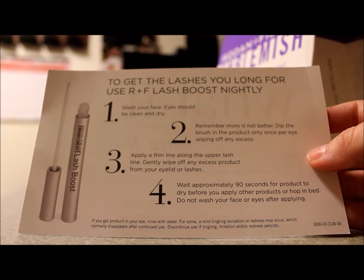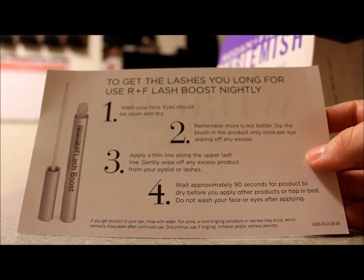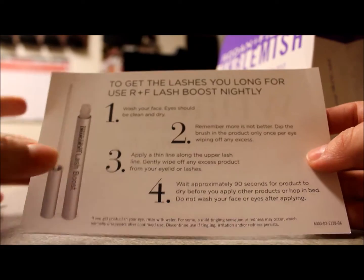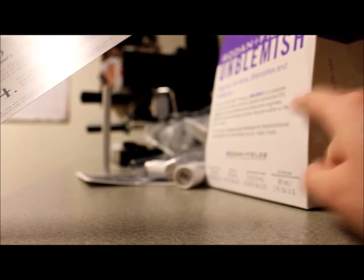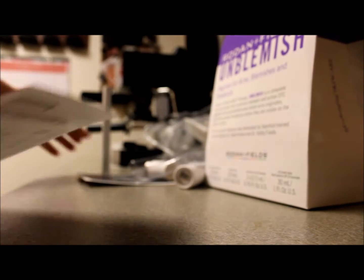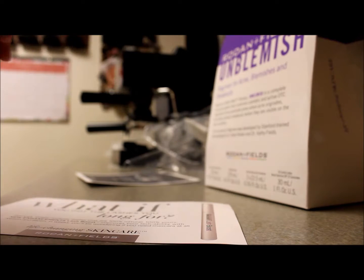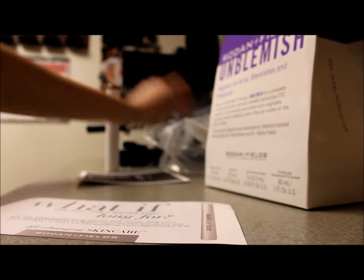Approximately wait 90 seconds for the product to dry before you apply any other products and hop into bed. Do not wash your face or eyes after applying. So this should be used after I apply all this other stuff. I was reading in some comments on the website and Facebook group that I was invited to, and it says you could use it for your eyebrows as well. So maybe I'll be doing that.